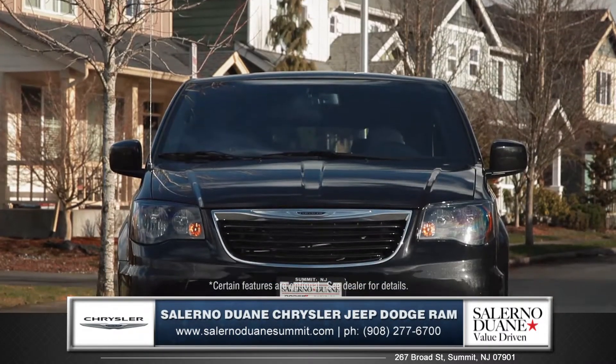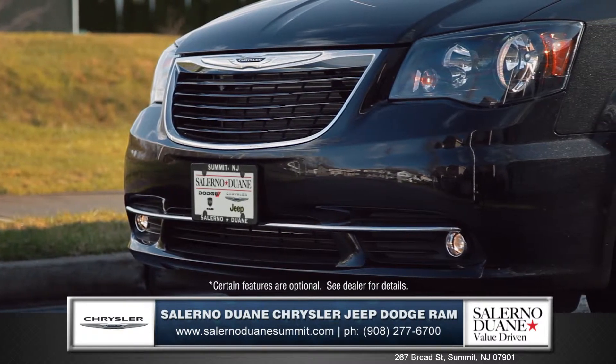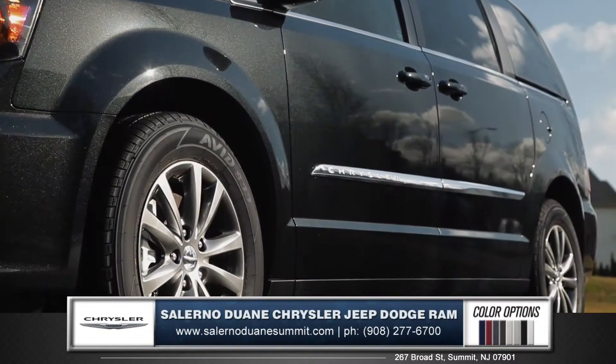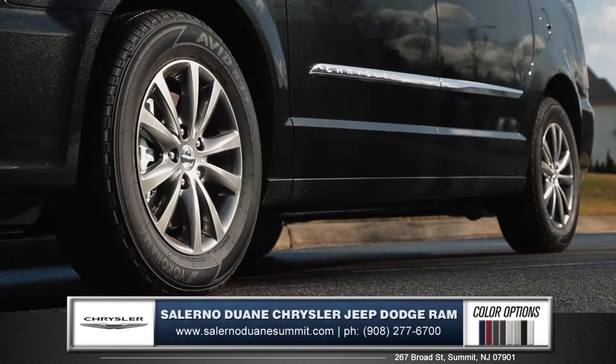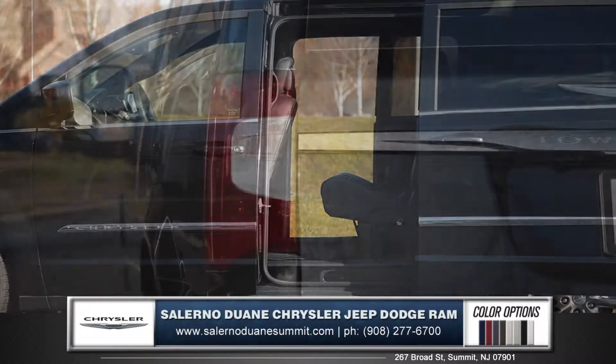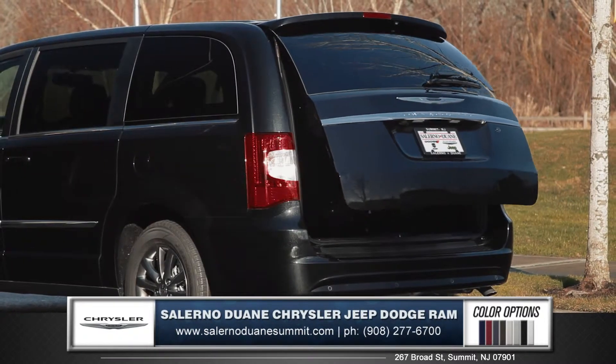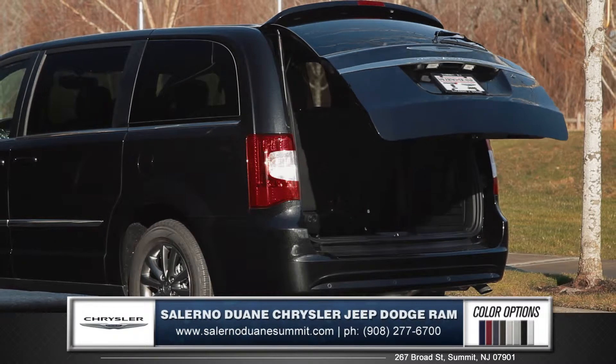The distinctive exterior begins with a dramatic front fascia with handsome headlamps and projector beam fog lamps. 17-inch alloy wheel options create a clean and elegant appearance, and dual power sliding doors come standard for added convenience. Powerful taillights sculpt the classically styled rear fascia, and you can effortlessly open the power lift gate with just the touch of a button.